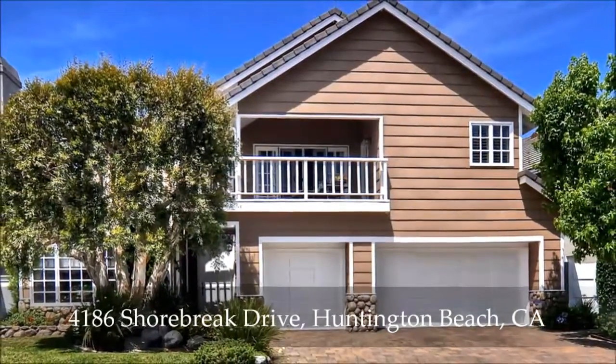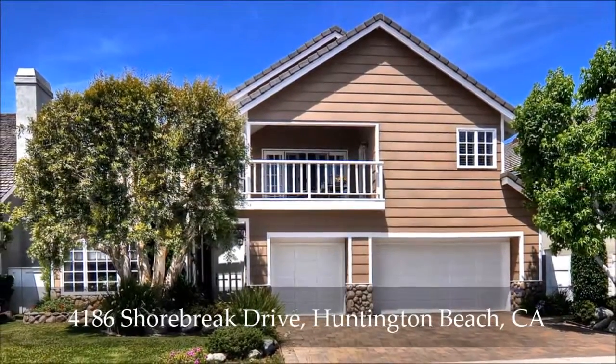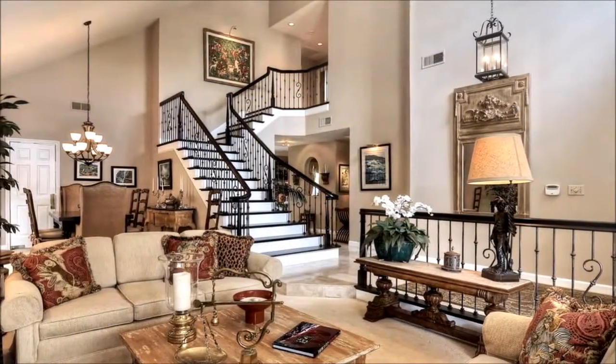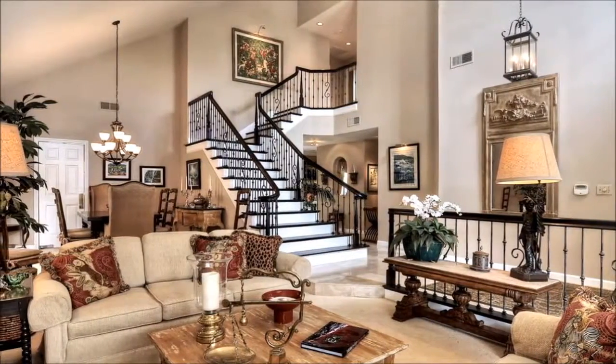Within the guard-gated community of Fair Marin in Huntington Harbor is this fantastic home that will astound you with its pristine condition. Beyond its coveted three-car garage is an exceptionally remodeled interior centered around a stunning custom stairway that's accented by hardwood flooring and an iron railing.